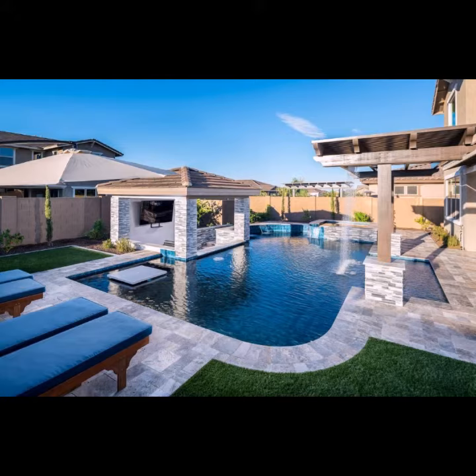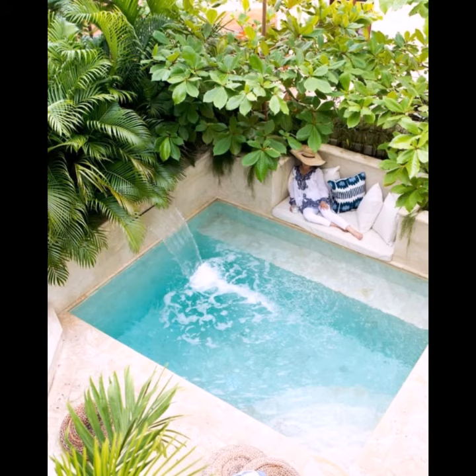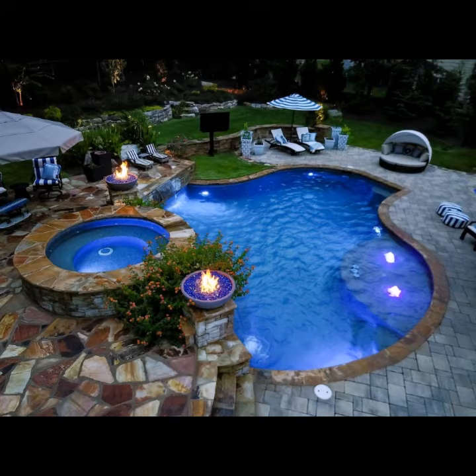They look very glamorous and they are very useful. Please see my video to the end, because in this video I will show you a classic and unique collection of swimming pools. They look very glamorous and beautiful.